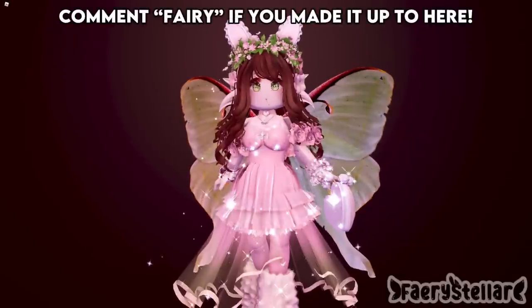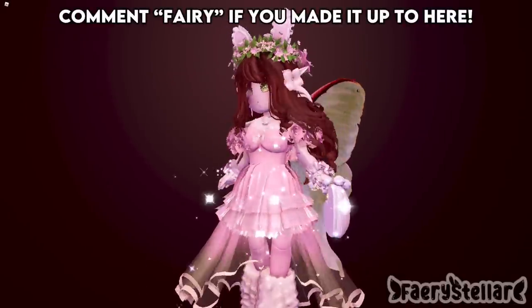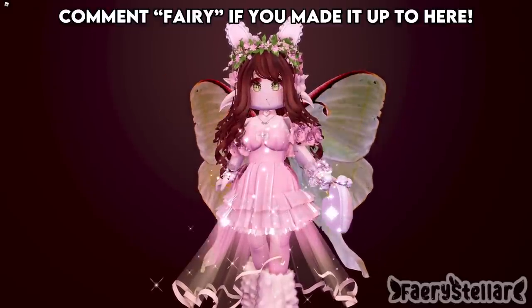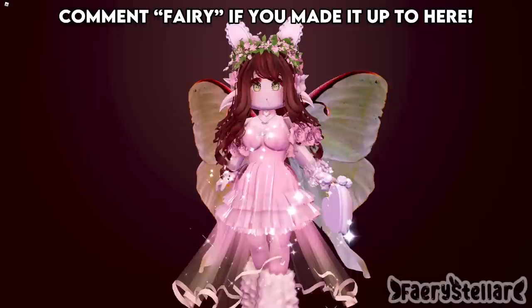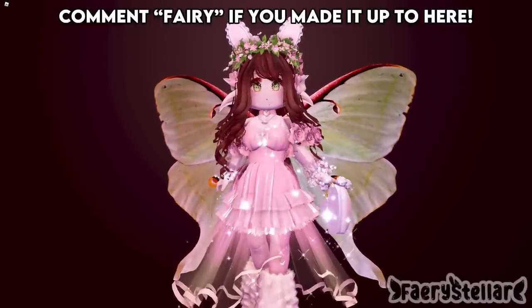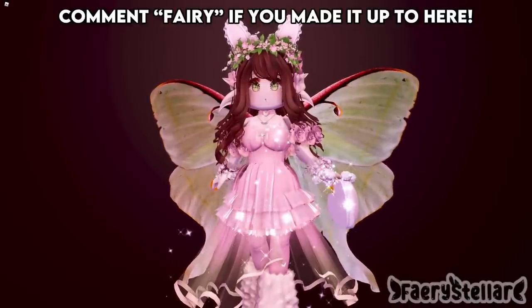Sadly that's the end of this video. If you have any other outfit hacks feel free to comment them down below or send them in my Discord server, which is linked in the description. I'm also planning videos again so feel free to send some video ideas in the comments as well. I hope you enjoyed this video. Thank you so much for watching — I hope you have a wonderful day. Bye!